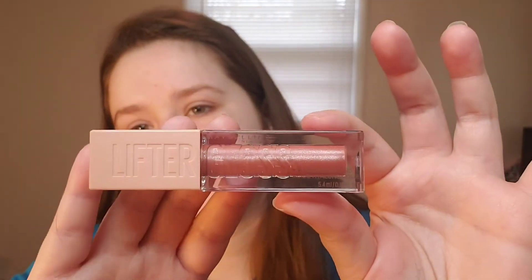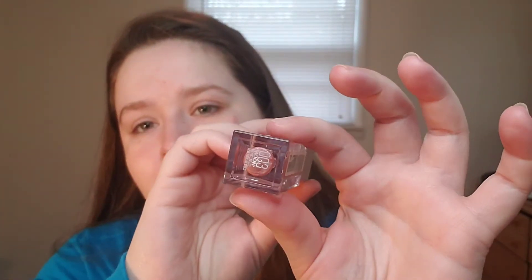This is the Lifter Gloss in shade Moon — this is supposed to be a dupe for the Fenty gloss and from the pictures I've seen I'd say that's accurate. It's very pretty and I can't wait to try it.